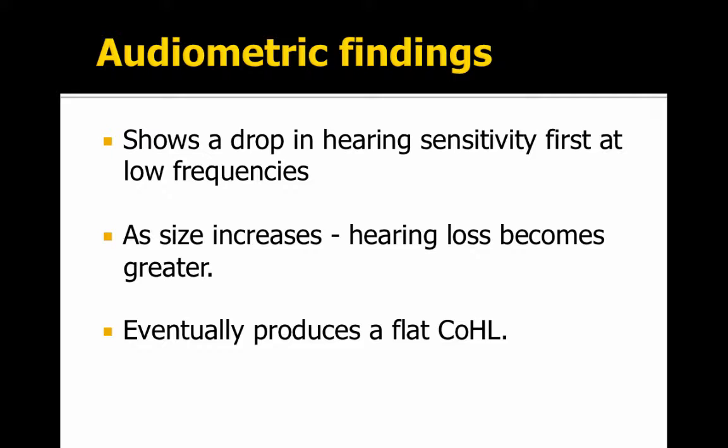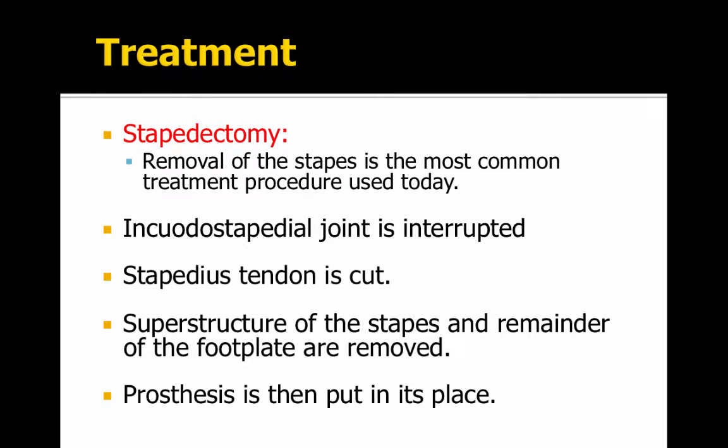There is a drop in hearing sensitivity first at the low frequencies with the Carhartt notch, and then it progressively gets worse and eventually leads to a flat conductive hearing loss. The treatment for otosclerosis could be a stapedectomy, which is the removal of the stapes, and a prosthetic is then put in.